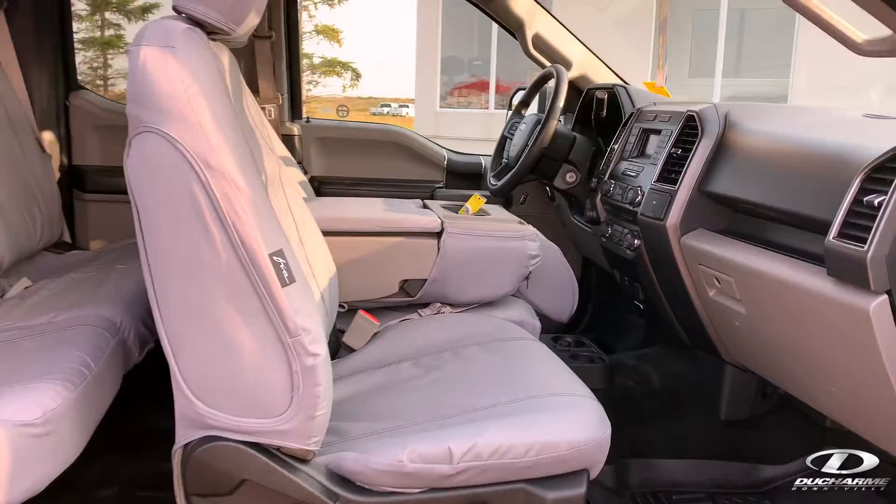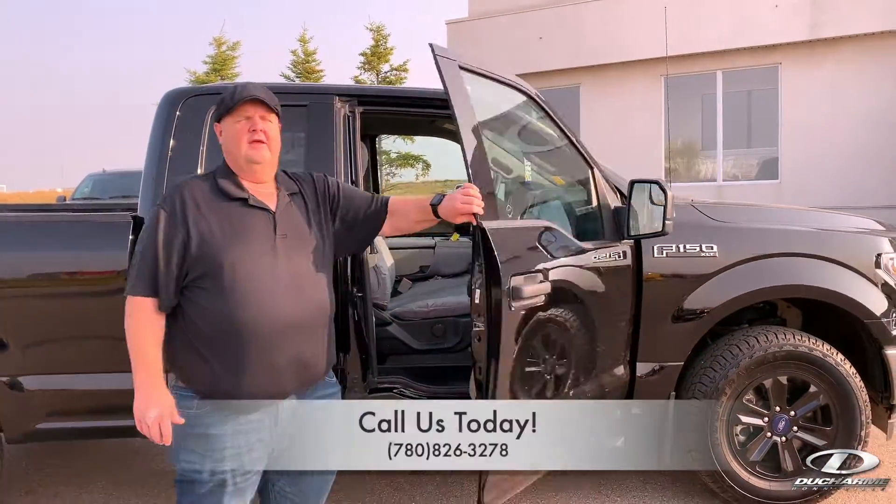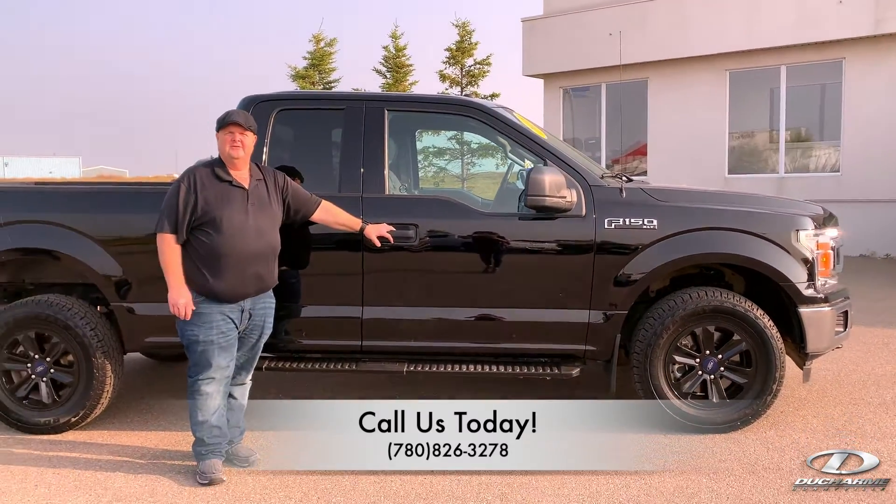So if you'd like more information on this F-150, you can stop by and see us in the west end of Bonnyville on Highway 28, or you can give us a call at 780-826-3278.